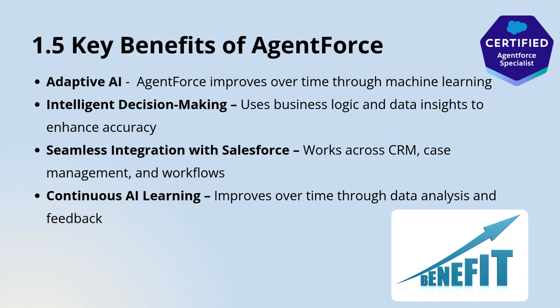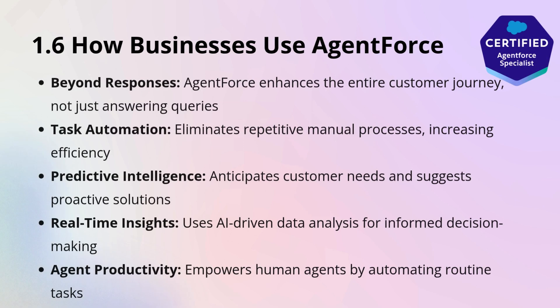Organizations can also train and customize the reasoning engine by defining rules, integrating external data sources, and optimizing AI models to align with their unique business needs. Agent Force isn't just about responding to user queries — it's about enhancing the entire customer experience.